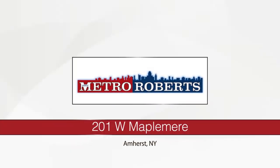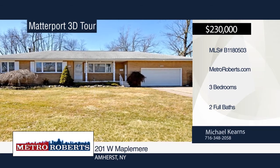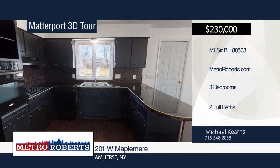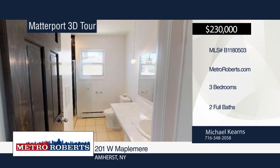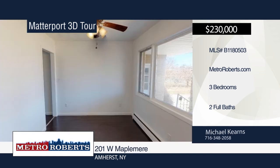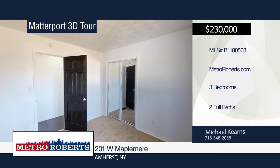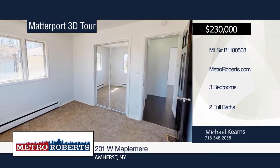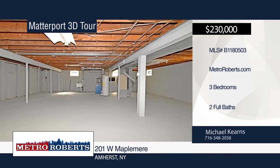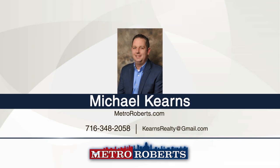This beautiful three-bedroom, two-bath remodeled brick ranch with an attached two-car garage features a spacious kitchen with granite countertops and copper bevel trim. It is adjoined with a family room that has a sliding glass door leading to a newer concrete patio overlooking the sprawling backyard. Other updates include drain tile, roof in 2016, concrete patio, boiler, and central air conditioning. Call Michael Kearns today to schedule your personal tour. Matterport 3D tours can be viewed on MetroRoberts.com.